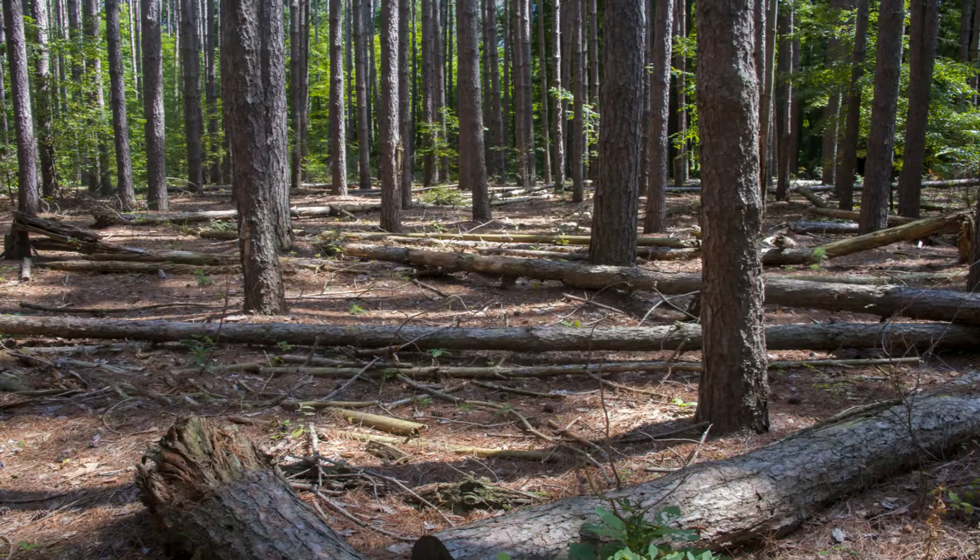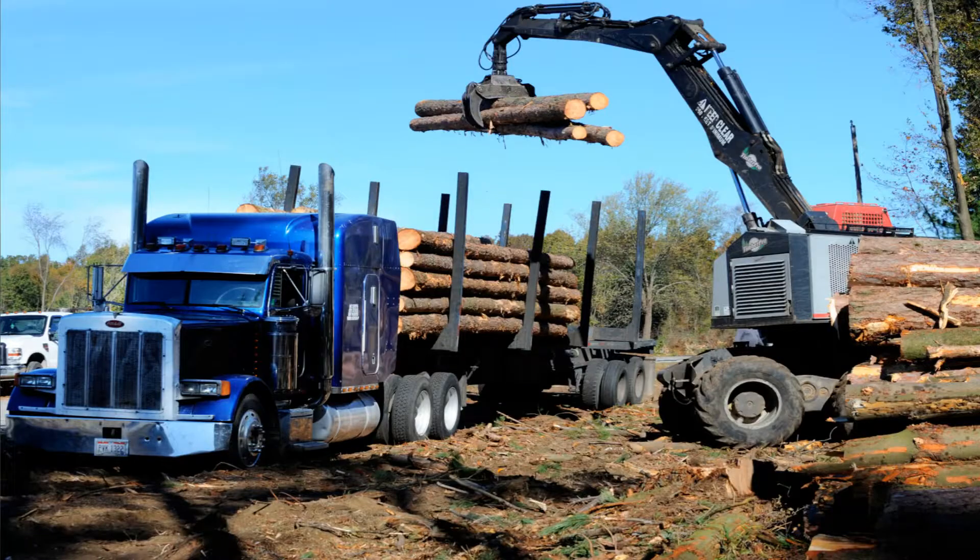These were maintained without management for about 60 years. What happened is a lot of these trees started to die and collapse in on each other because they had not been thinned, so they were not healthy trees. And again, they're not native to this particular region. So the Metroparks began thinning these areas in the early 2000s.